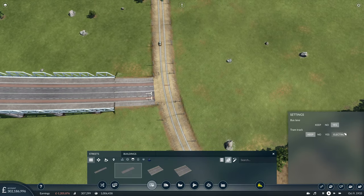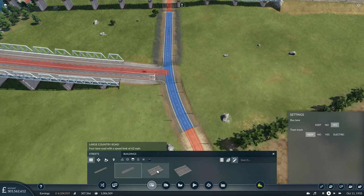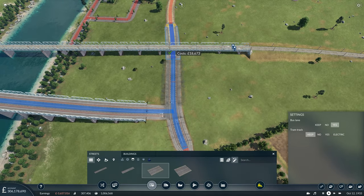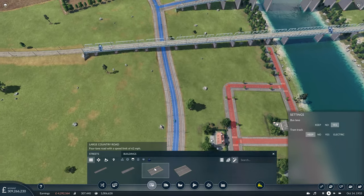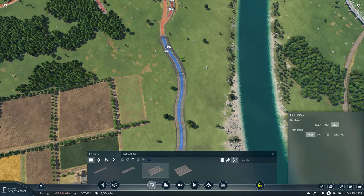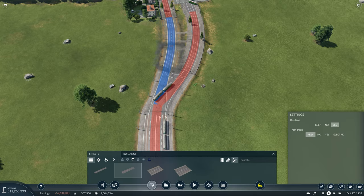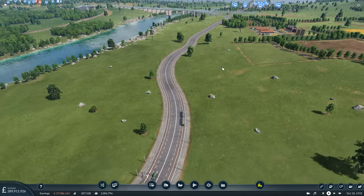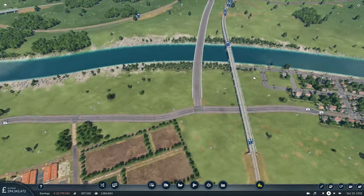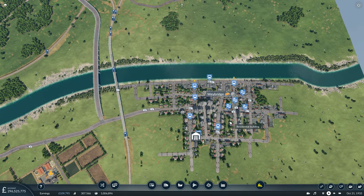We'll upgrade this road and add bus lanes since we may have buses running down here. A high speed road — yes, that's all fine. Getting rid of the dirt road and switching to smaller capacity road as we enter town, keeping the trams away from the traffic for the most part. Now we have a private transport connection between the two cities. As I said, we'll also go ahead and set up a bus between the two.